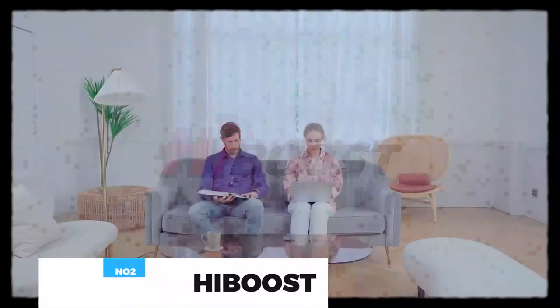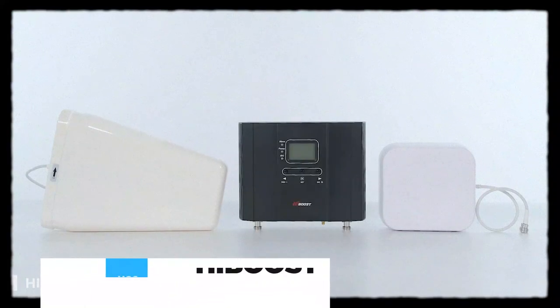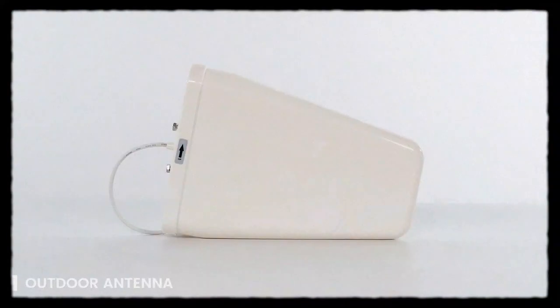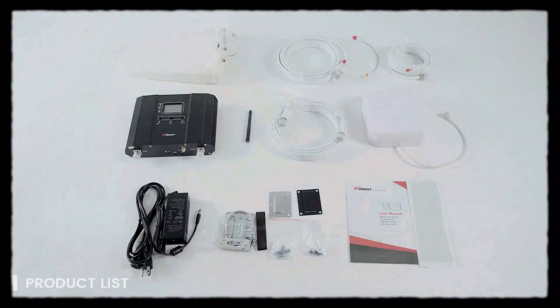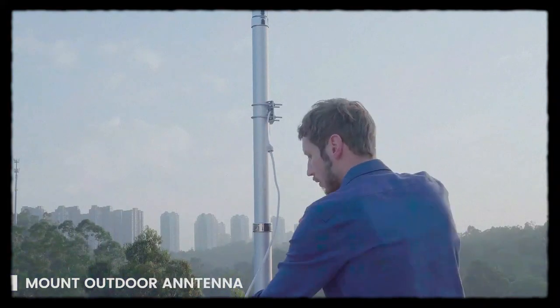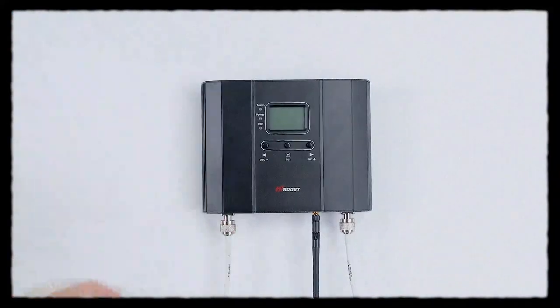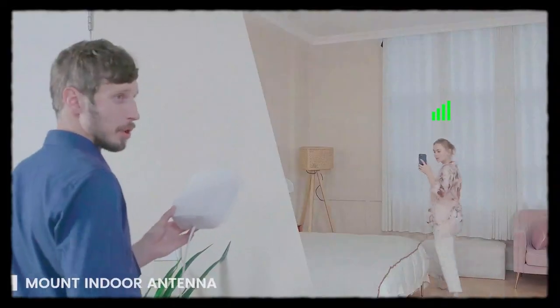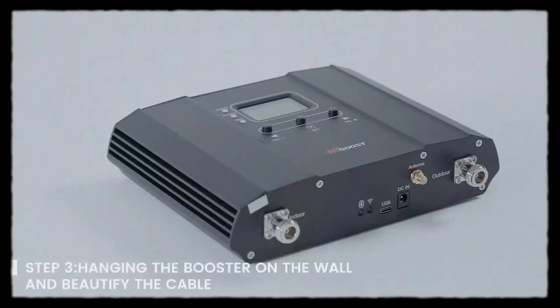The high-quality HiBoost Cell Phone Signal Booster boosts weak signal up to 5,500 square feet, with max gain of 65 decibels. Perfect for fewer dropped calls, better voice quality, and fast upload and download internet speeds. With a top-of-line smart chip, the HiBoost Cell Phone Booster is equipped with a unique independent development app and LCD screen to help you install. With the AGC system, it can intelligently detect the existing microcell signal strength and adjust itself for the best performance.